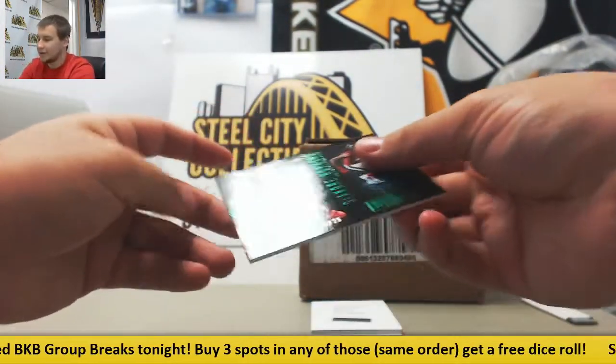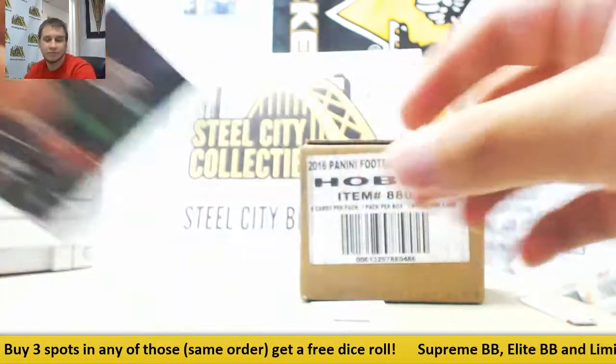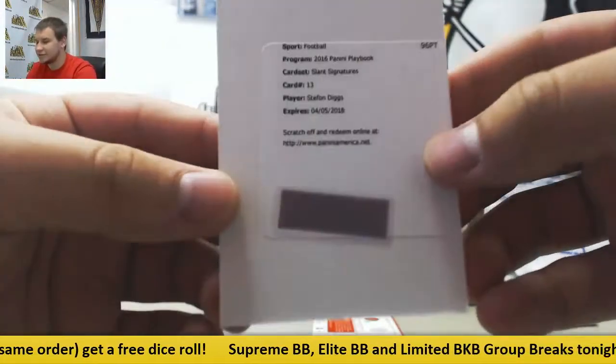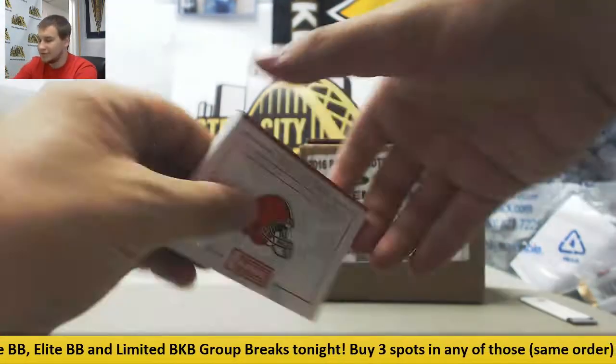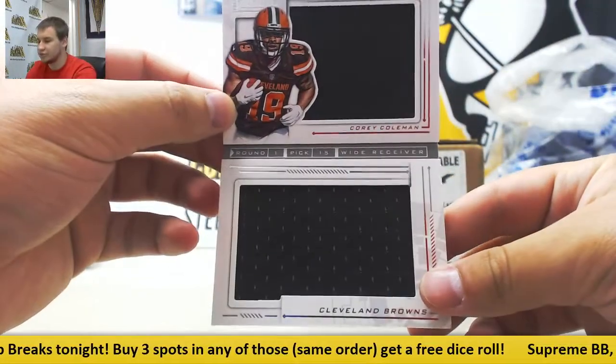And fifth box - base numbered to 25, DeAndre Hopkins. Another redemption here, Slant Signatures, Stefon Diggs. And booklet numbered to 149, Corey Coleman dual jersey booklet.